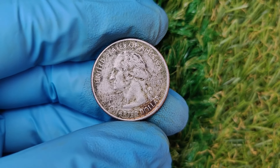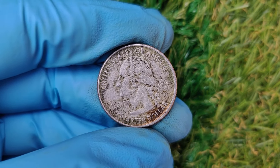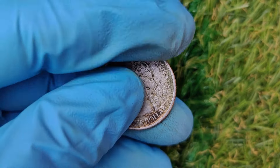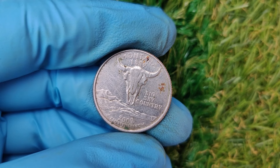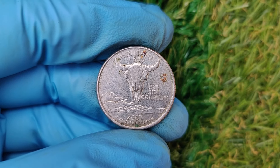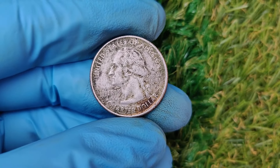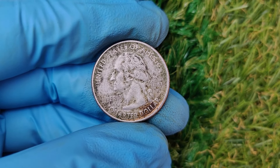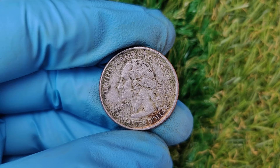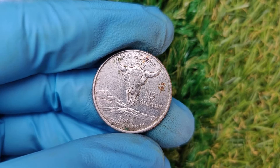The Washington quarter has been a staple of American currency since 1932, originally introduced to commemorate George Washington's 200th birthday. Fast forward to 2007: this was the year the U.S. Mint produced a special series of quarters honoring the states. One particular 2007 P Philadelphia Mint Washington quarter has captured the spotlight. While millions of 2007 quarters were struck at the Philadelphia Mint, this specific quarter is considered one-of-a-kind due to an extremely rare minting error.